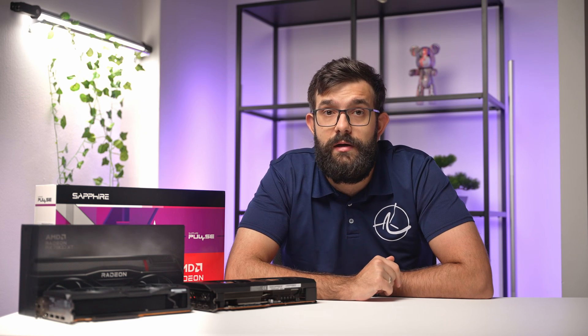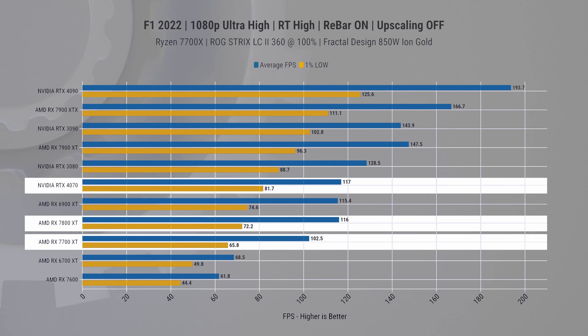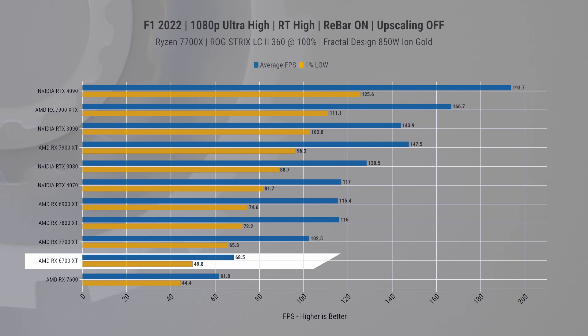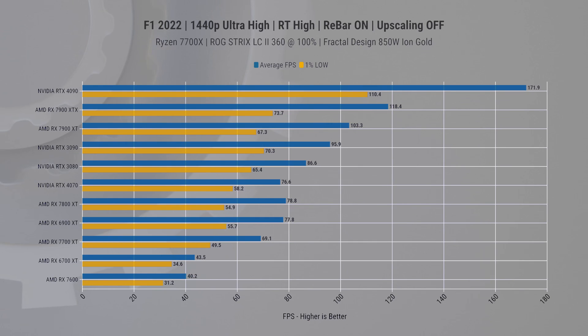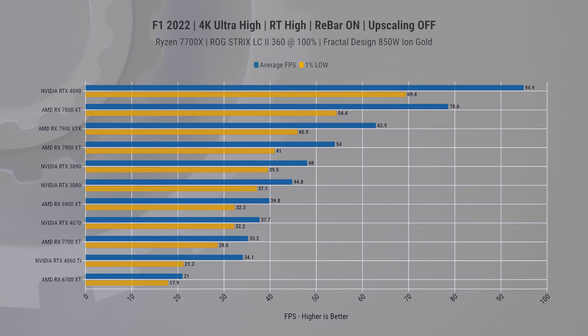Now let's switch to the ray tracing title F1 2022. It's a more forgiving game and with these cards you can comfortably enjoy it at 1080p. The 7800 XT goes head-to-head with the 4070. Comparing from the previous-generation 6700 XT to the 7700 XT, we're looking at a whopping 50% boost in ray tracing performance — the new accelerators are earning their keep. At 1440p it's similar but still with playable frame rates.